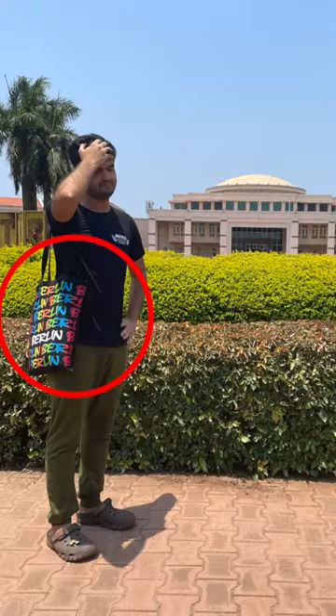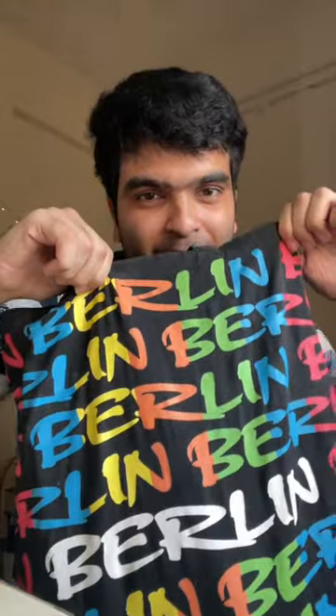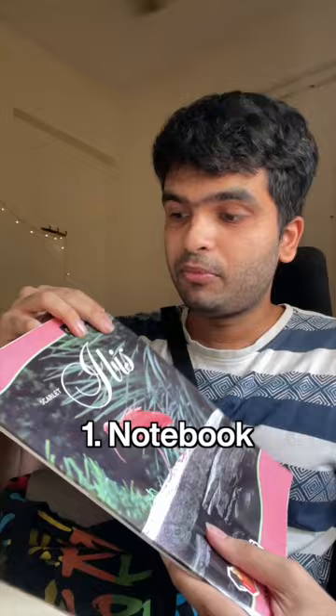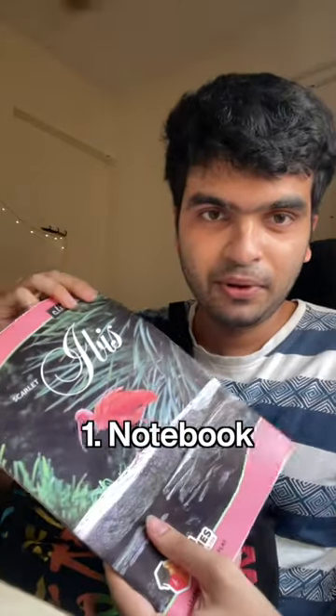You must have seen me wear this tote bag in so many of my photos and videos, but what exactly do I even carry in this small bag? Number one, I always carry a book — at least one book — it depends on which class I'm going to.